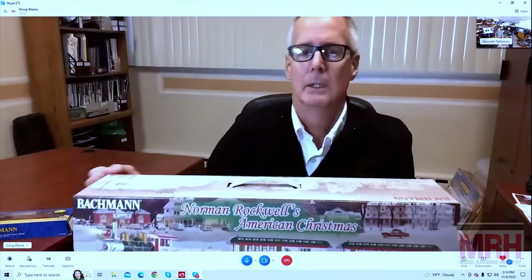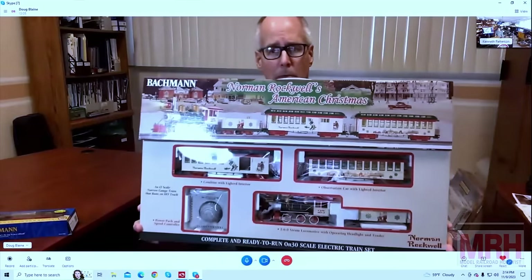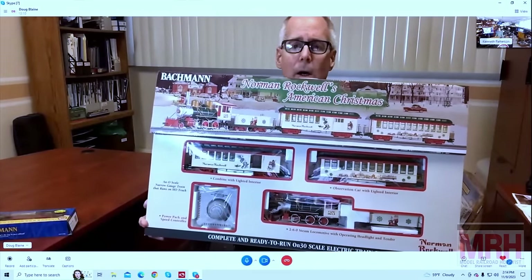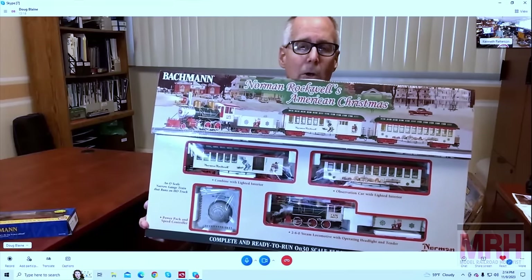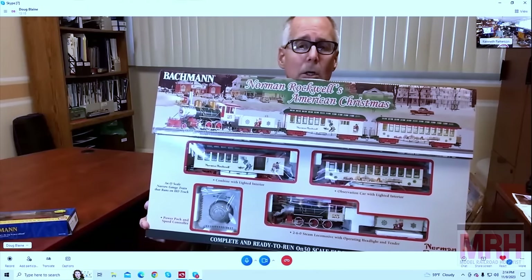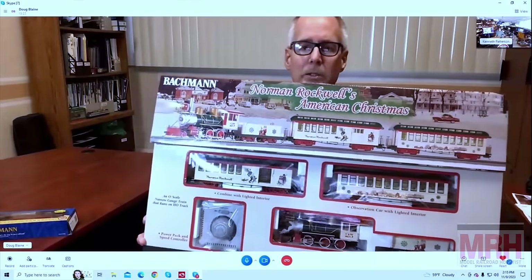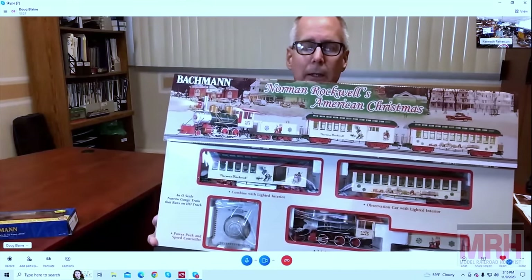And one more in ON30 — also in our Norman Rockwell-themed products. This is a great ON30 set, nice and colorful, with the Norman Rockwell scene at the midline of the coach. Again, lighted coach cars, and I think it's got the observation car on it. Just a nice, attractive classic Americana for Christmas with this set. That's beautiful and would work perfect around a tree.